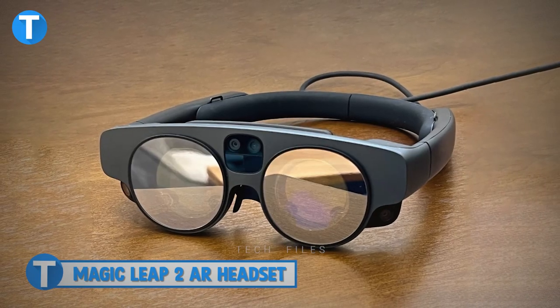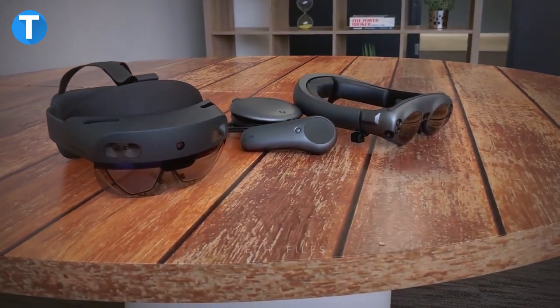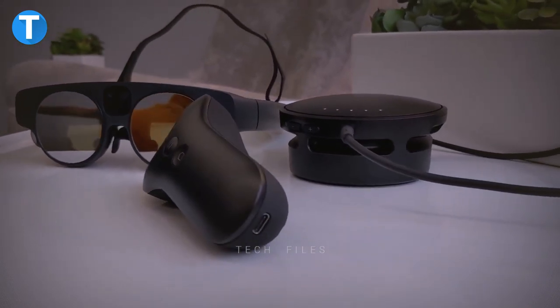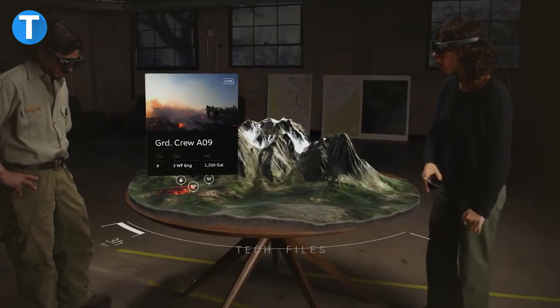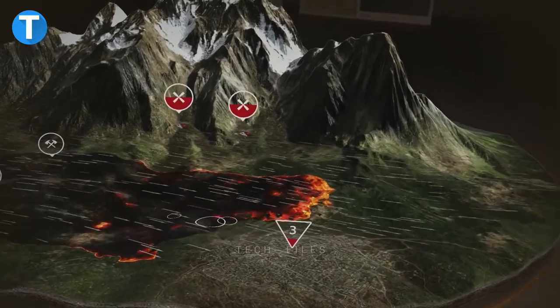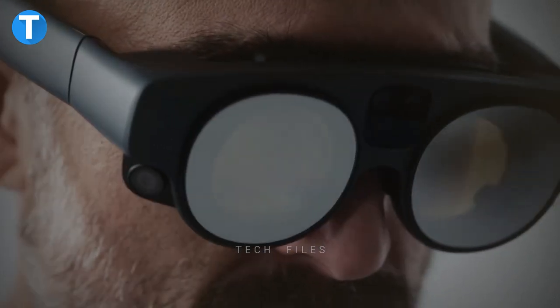Number 1: Magic Leap 2 AR headset. Magic Leap recently released an AR headset, the Magic Leap 2, to modify what we know as the normal augmented reality experience. Focused on offering valuable features, the engineers designed the Magic Leap 2 to be lighter, more powerful, and with a sleeker finish. Its audio helps position sound to better track multiple conversations and direct the user's attention to areas out of the field of view. Even when used outdoors, the glasses offer a wider field of view with a new mechanism that makes AR elements appear sharper and clearer.